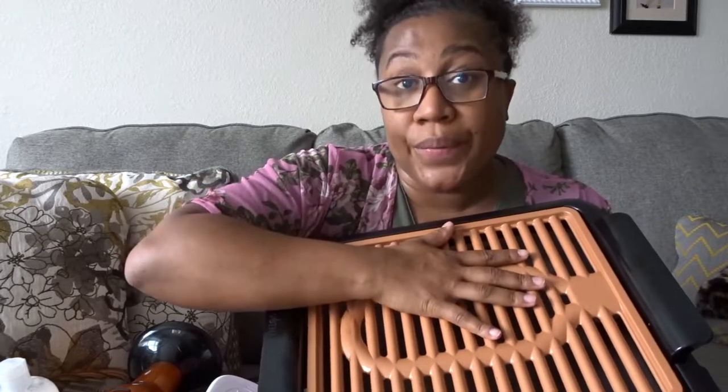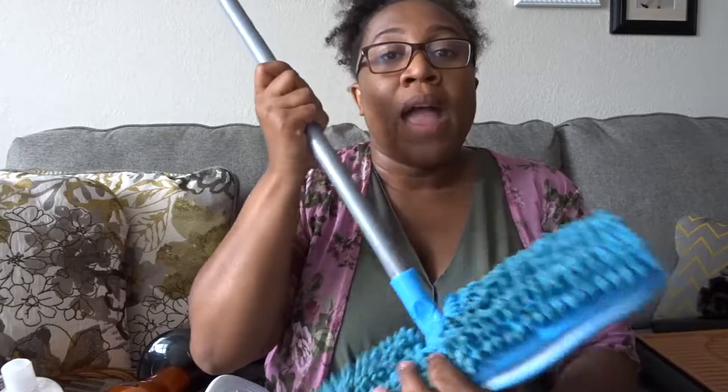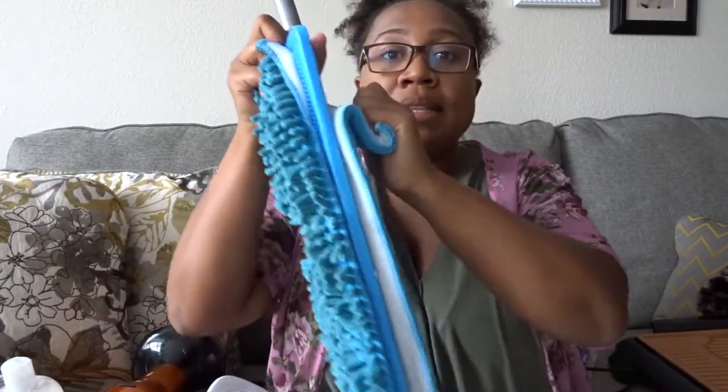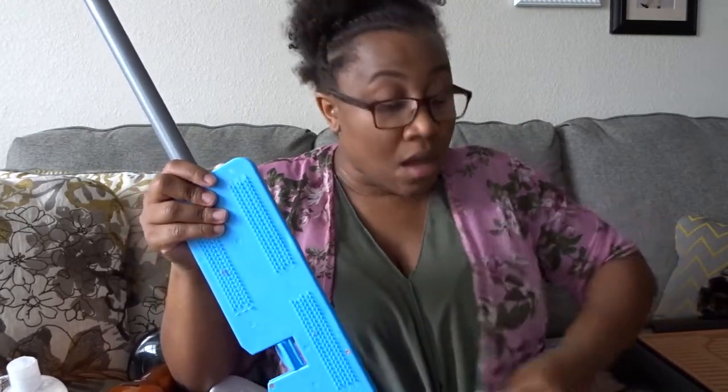My next item is my mop — I think it's called Fuzzy Wuzzy. It has a long handle and what I like about it is you can use it to dust your floors or mop them. I have hardwood floors. To me it is a lot better than a Swiffer — I used to be a Swiffer girl, but now I love this. These pads are detachable and you just stick them on here. It's actually cheaper than a Swiffer because you don't have to worry about replacing refills.